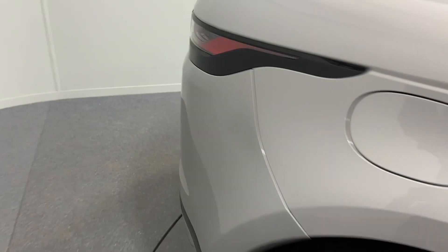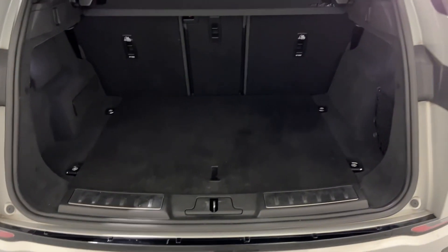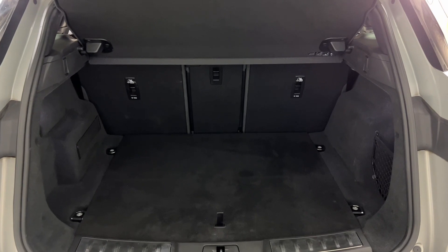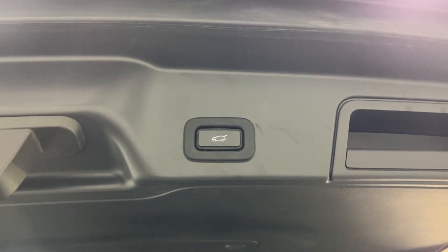Moving around to the back of the car, there's a good sized boot, nice and clean and tidy with plenty of space under the boot as well. This car also has a rear view camera and a powered tailgate.